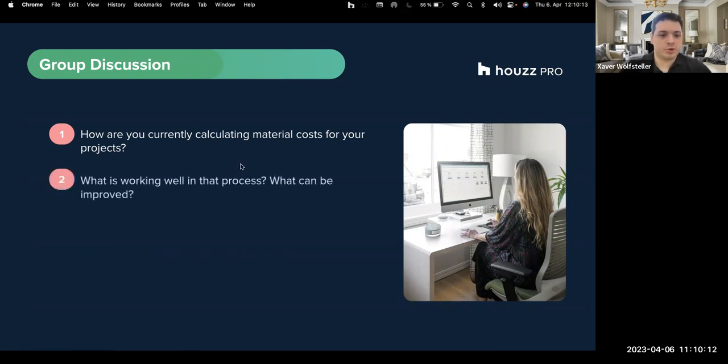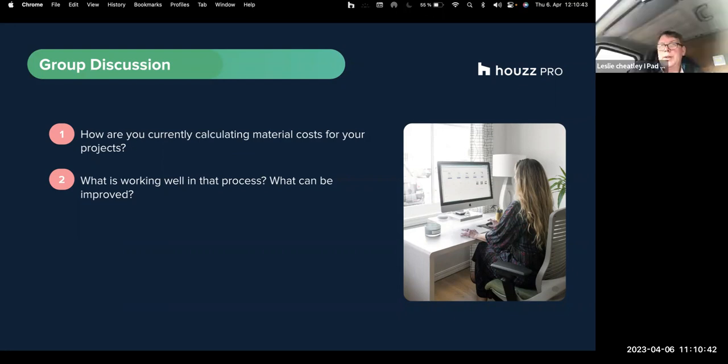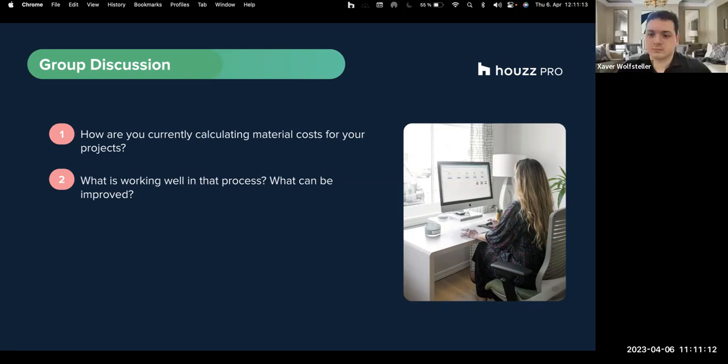Moving on to question two: in regards to the process you currently have, what do you think is working well and what can be improved? Think about what takes a lot of time or repetitive tasks. I did a session before where you showed us adding things you're going to sell to a catalogue and pulling them off - that would be helpful for selling bathrooms and kitchens.